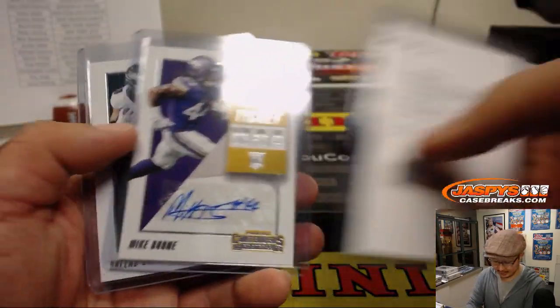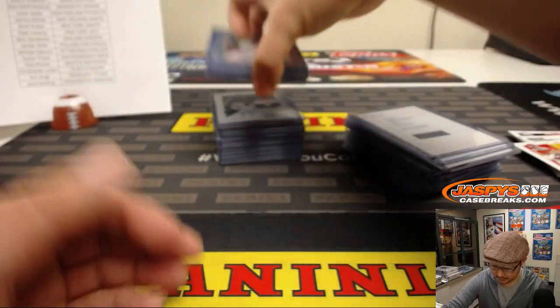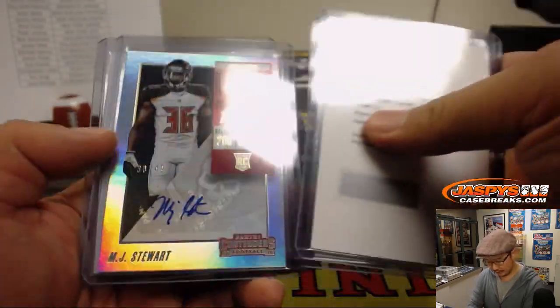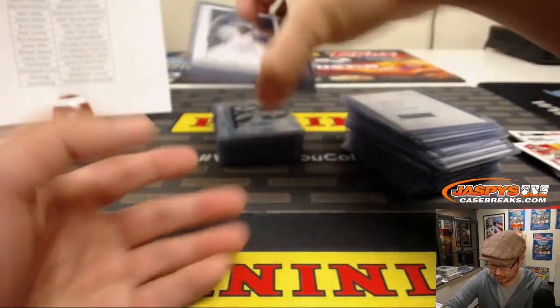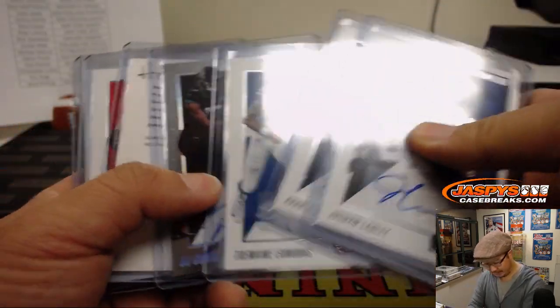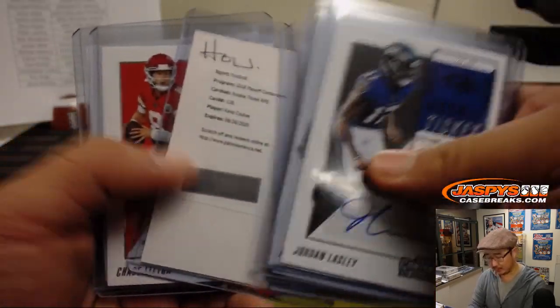Got a couple of these Kike Kuti redemptions — solid player there. Karyon Johnson, Roquan Smith. Got Tremaine — I think we got Torell Edmonds and Tremaine Edmonds here. There's the other Kike Kuti.